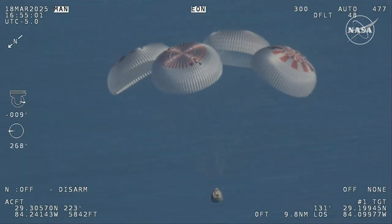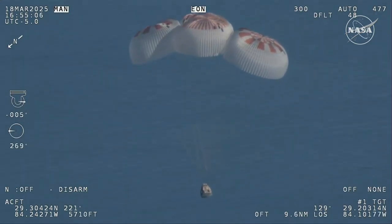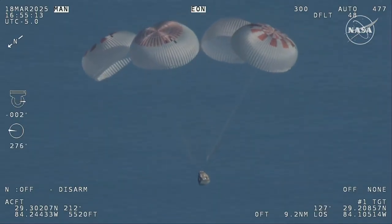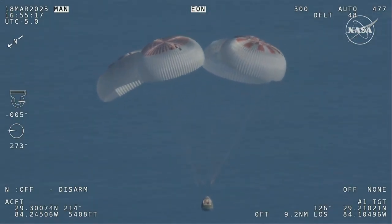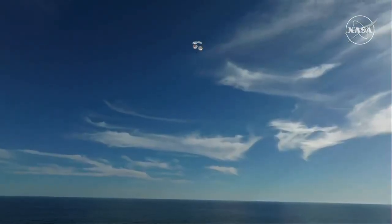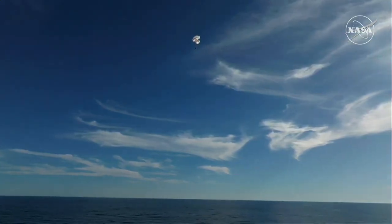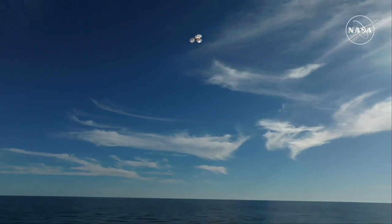If you're just joining us, you're looking at a live view of Crew 9 — 800 meters — just minutes away from splashing down off the coast of Tallahassee, Florida. Splashdown is two minutes from now at 2:57 PM Pacific. We do have four healthy mains really doing the job there. Just breathtaking views of a calm, glass-like ocean off the coast of Tallahassee, Florida. Crew 9 just minutes away from splashing down — this is really such an incredible shot.